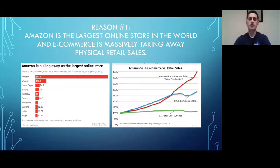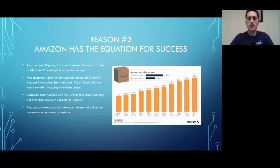Reason number one: Amazon is the largest online store in the entire world. E-commerce is continually taking a larger piece of total retail sales. Amazon is by far the largest, and they already have a huge pool of buyers looking for products like yours. If you're not on there, you're missing out on a huge opportunity.